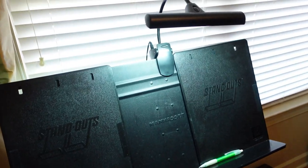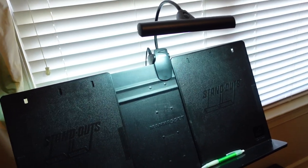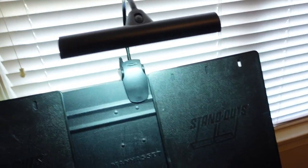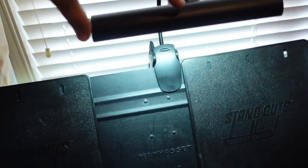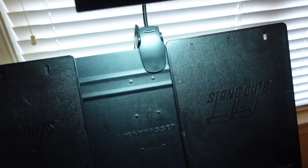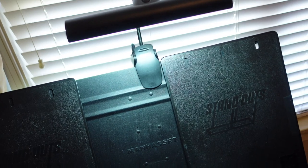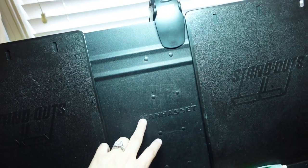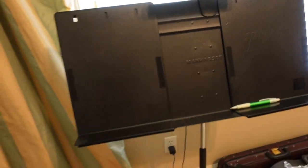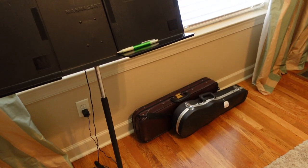I also have a light on here — this is the Mighty Bright, and I'm pretty sure this is the orchestra version which is extra long. I used to have the smaller one but it just wasn't strong enough. This light works great. I used to have the Manaset brand stand lamp but it wasn't obviously the best.